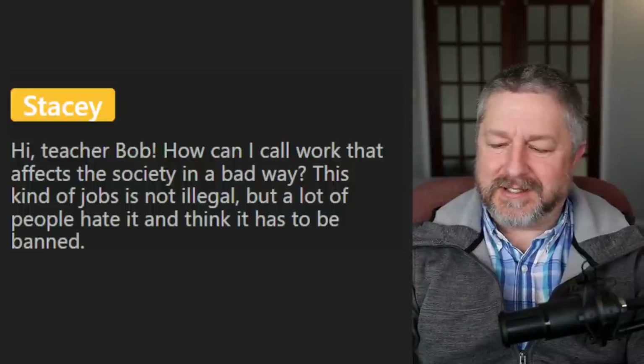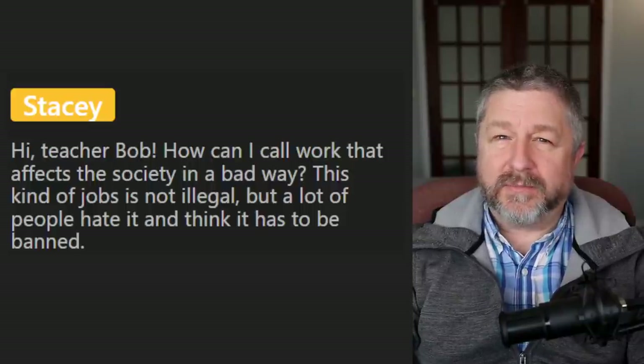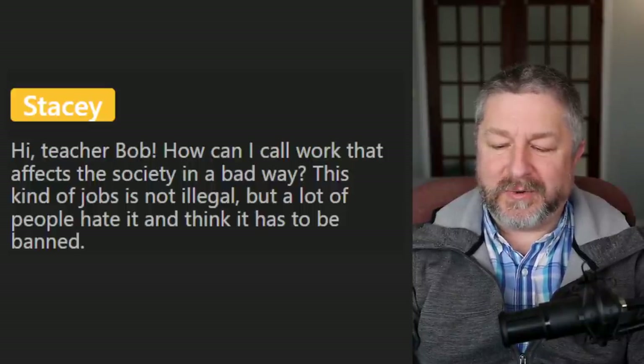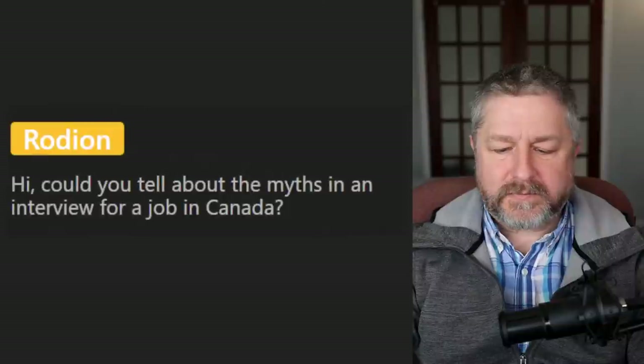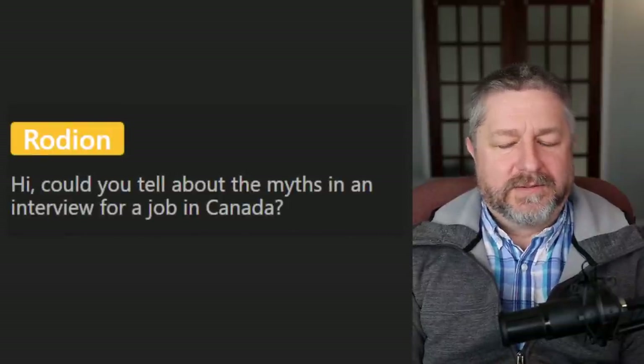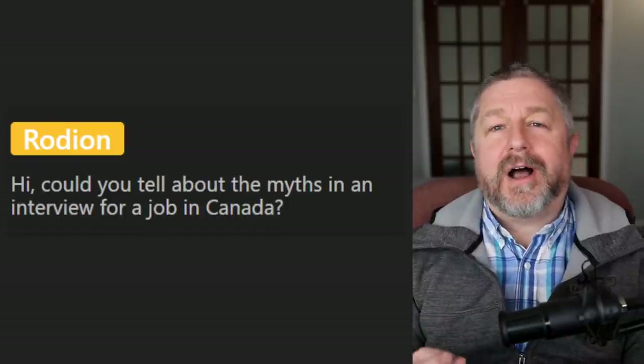Brent from Speak English with This Guy says his school got rid of masks on Wednesday — it was a great feeling. We lose our masks on March 21st and we're looking forward to it. Rodion asks about myths in a job interview in Canada. I don't know a lot about job interviews other than I made a video once on typical questions — I personally haven't been in a job interview for decades, so I'm not a hundred percent sure about the truths and myths.